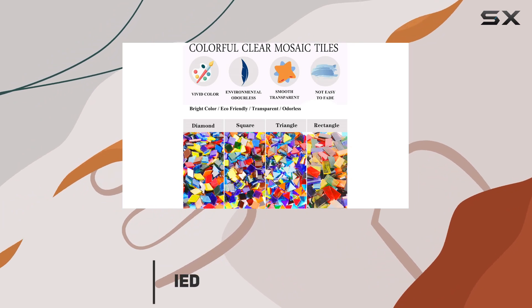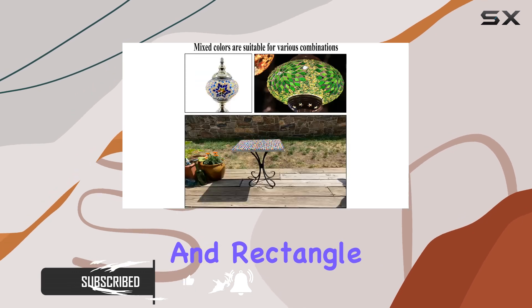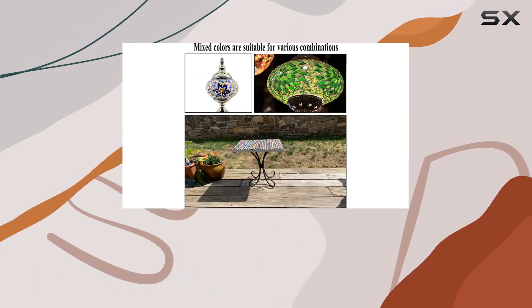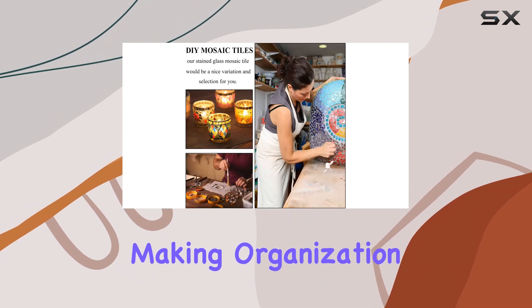First off, let's talk about the variety this set offers. With square, triangle, rhombus, and rectangle shapes, there's endless potential for creativity. Each shape is sorted into separate bags, making organization a breeze.